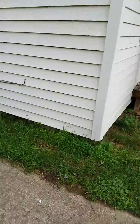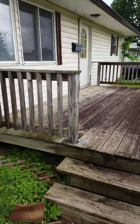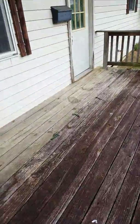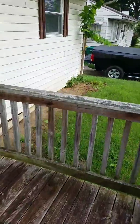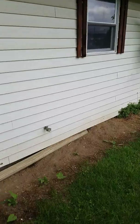We may have to replace a panel or two of the siding. Do some landscaping.